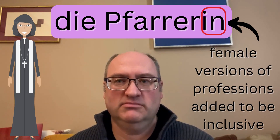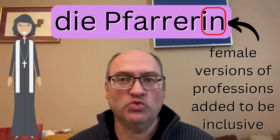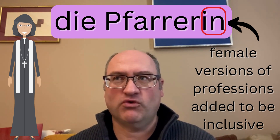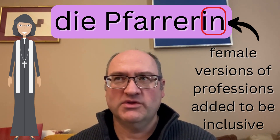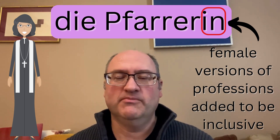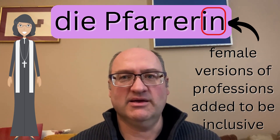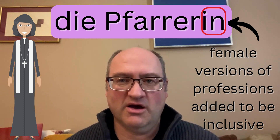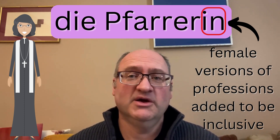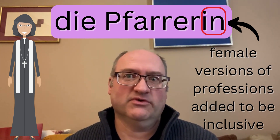Die Pfarrerin would be a female pastor or priest. In German, we actually do use the feminine terms for professions — for the same reason that at least in North America we don't use them. In Germany, they're trying to be inclusive by providing the different gender-specific versions of a profession, rather than using the one that was originally used just for males.